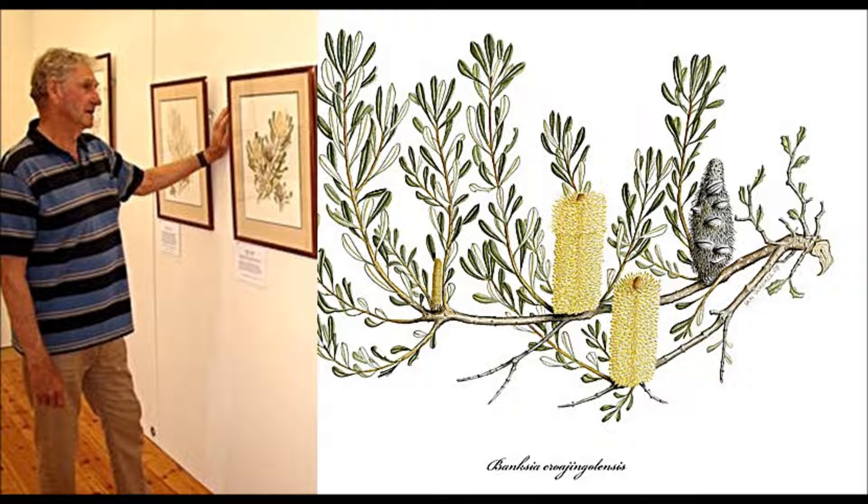I'm here at the East Gippsland Gallery in Bairnsdale on Nicholson Street with a local artist called Ian Wallace, surrounded by a collection of quite magnificent works of art. Good morning, Ian. Welcome to Saturday's Breakfast Program. Tell me about these works. They're beautiful, absolutely beautiful watercolours of various banksias here.